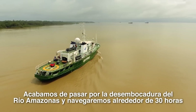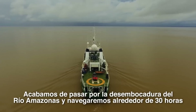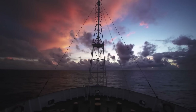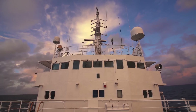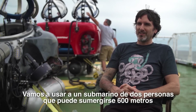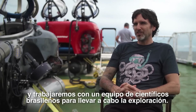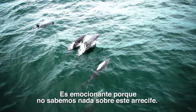We have just left the mouth of the Amazon and we are steaming 30-something hours out to explore a newly discovered reef for the first time. We're going to use a two-person Deep Worker submarine that can go down to 600 meters. We'll be working with a team of Brazilian scientists to do this exploration, and it's very exciting because we really don't know anything about this reef.